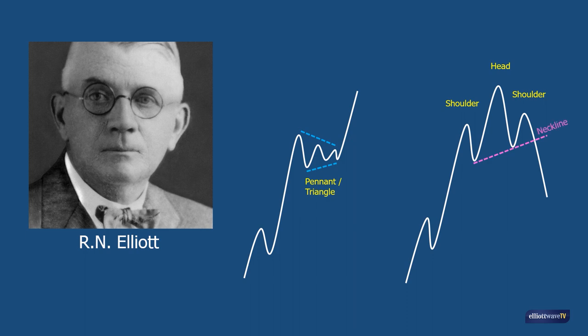In Elliott wave terms, this is most often seen at the end of an impulse wave, followed by a correction or perhaps the start of a new downtrend. A clue as to the authenticity of a head and shoulders top and perhaps the start of a new downtrend is if the neckline is broken on increasing volume.